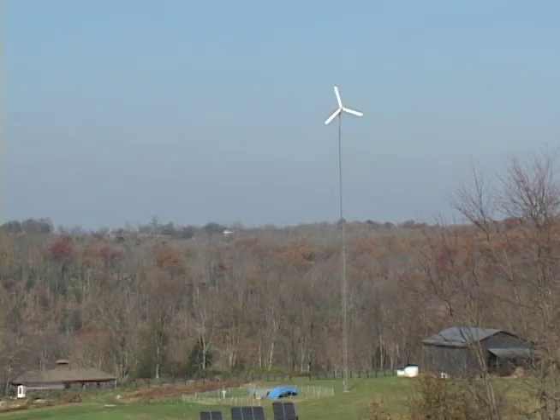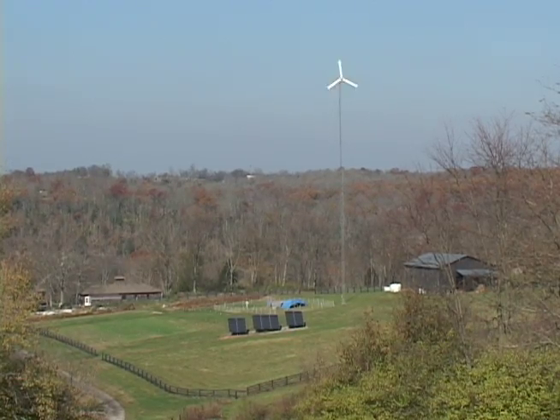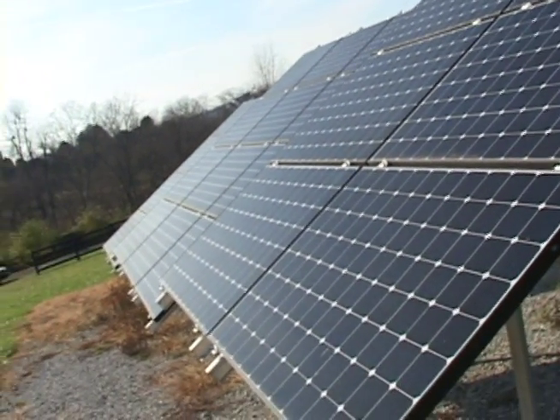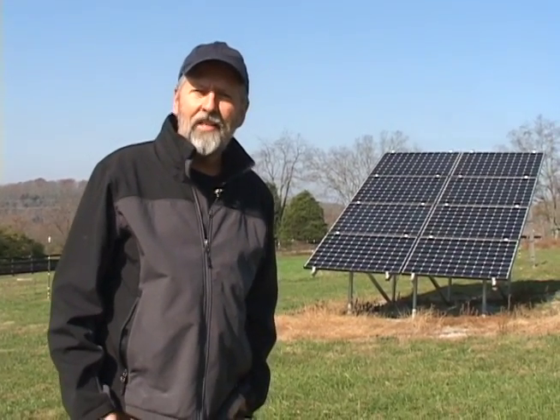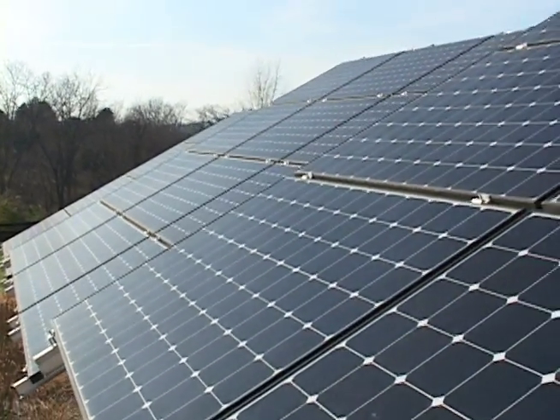We've had them up and running for about 17 months now, so we have a pretty good measurement of the amount of energy we've generated. We've also saved 18 tons of CO2 just on the solar panels alone, and we know this because the inverter installed in the basement of our house keeps track of CO2 saved. It gives us a reading on how much energy we've generated over the entire time we've owned the panels, and also the energy being generated in real time.